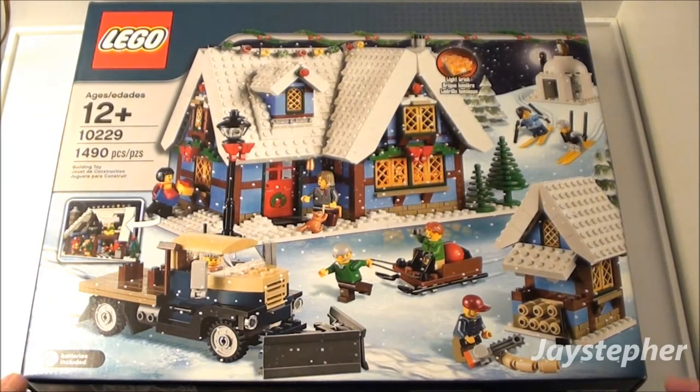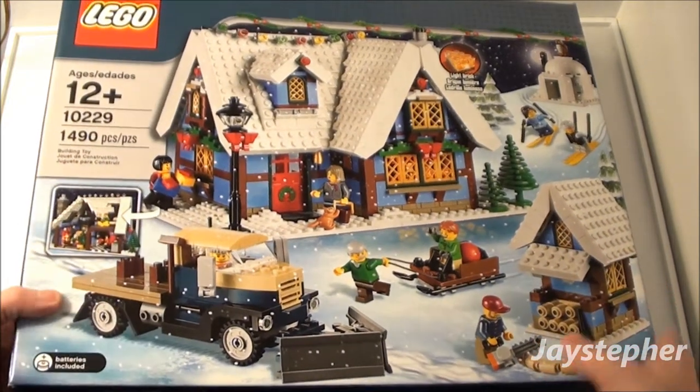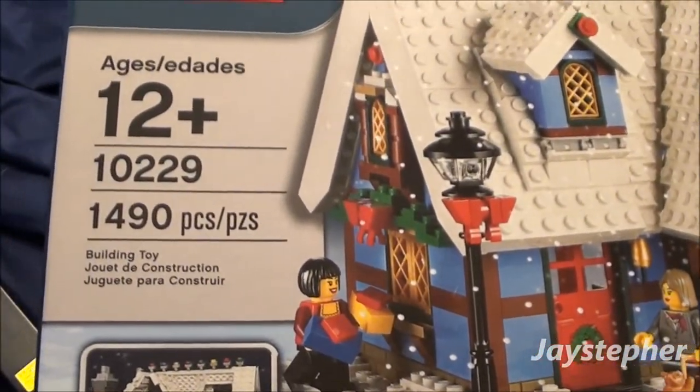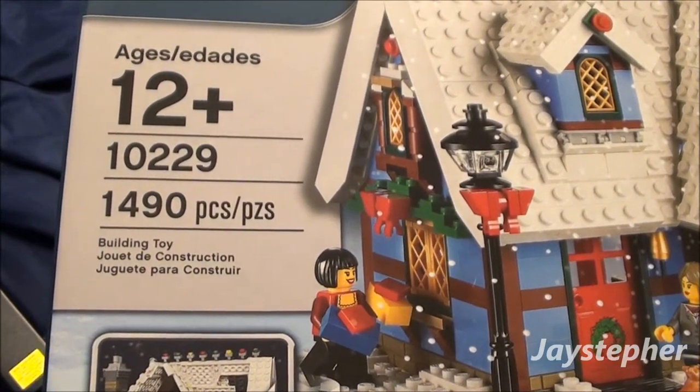Jaystepher presents The Winter Cottage. Set number 10229 contains 495 pieces and is recommended for ages 12 and up.